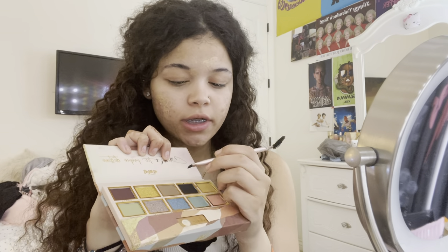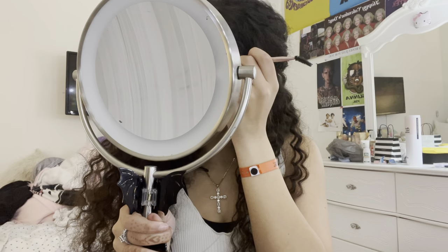For my eyebrows I literally just use eyeshadow — I know it's weird but that's all I use. I use this black one. First I brush up my brows, then I take this brush — I got it from Ulta, I think it's by Real Techniques. I outline them, fill in the bottoms, then blend at the front. I used to use eyeliner but eyeshadow honestly looks really good.